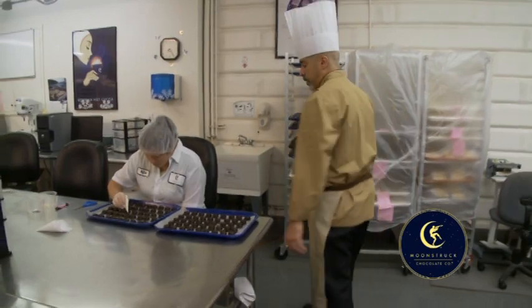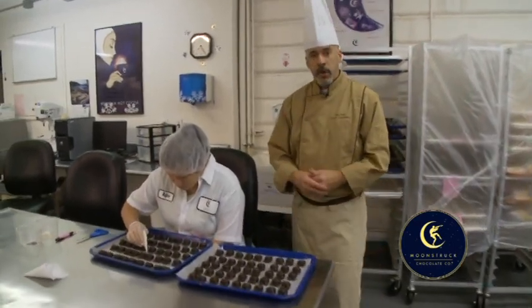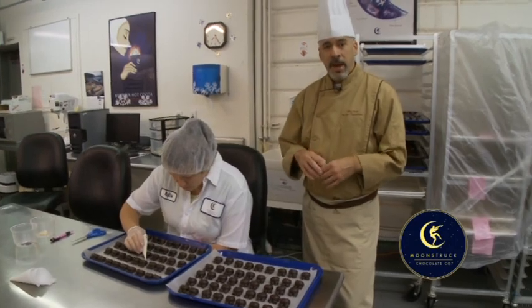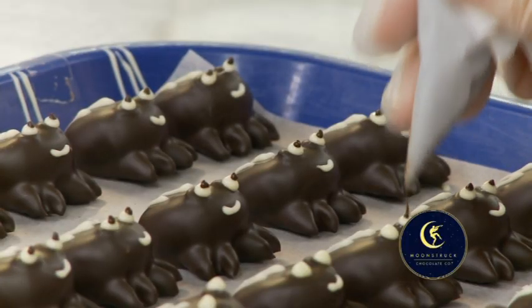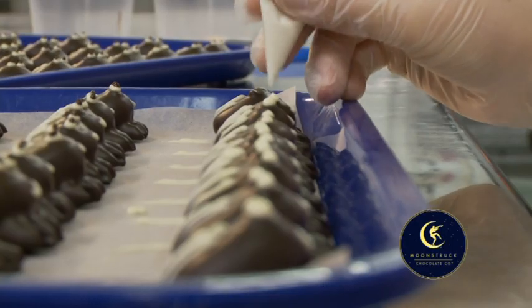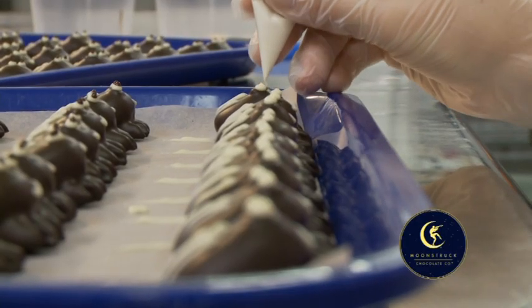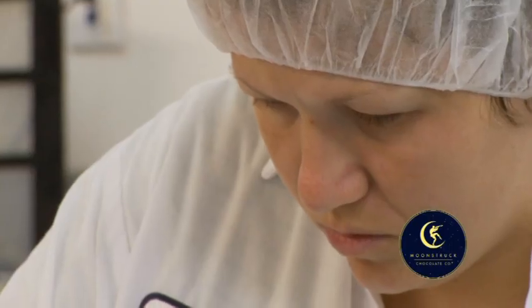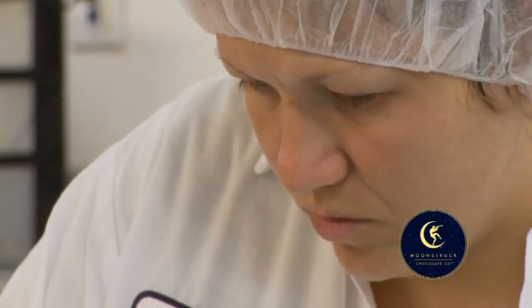So this is the next step where we're going to do all our hand decoration on our critters. Everything is decorated by hand — eyes, details — and this really gives character to each one of these single truffles. The hand decoration is really something that we take a lot of pride in doing, and it's all about artistic expression. Each one of them will be slightly different, but that's what makes these chocolates so wonderful.